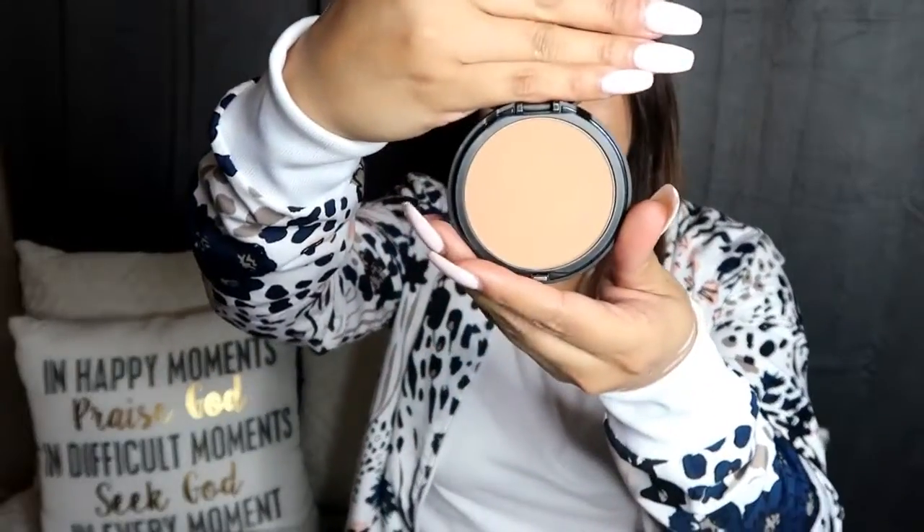The last thing I got was the Bare Minerals Bare Pro powder. The reason I bought this was because I wanted a powder I can use when I don't want to wear heavy makeup. Bare Minerals was one of my first high-end products when I first started doing makeup, and I just love their formula and the brand in general. I got this in the color Pecan 18.